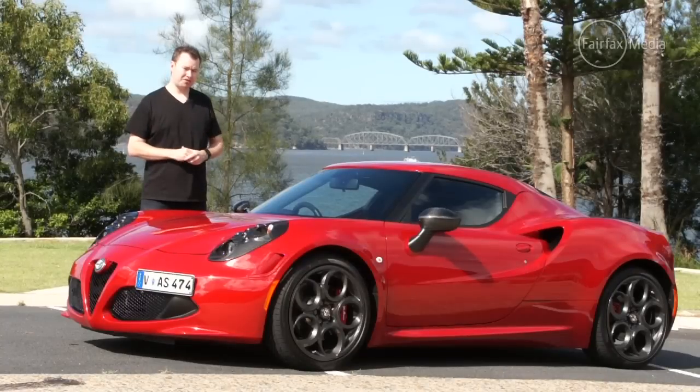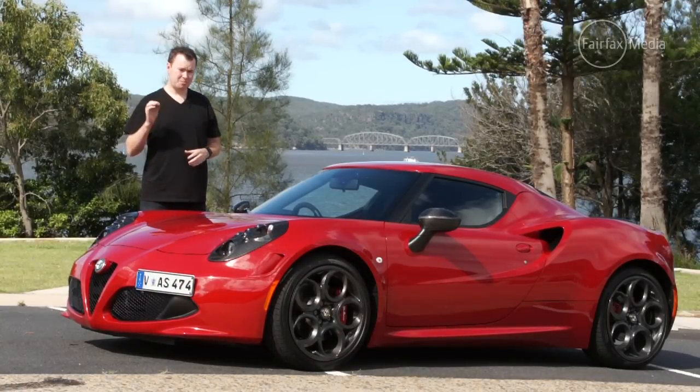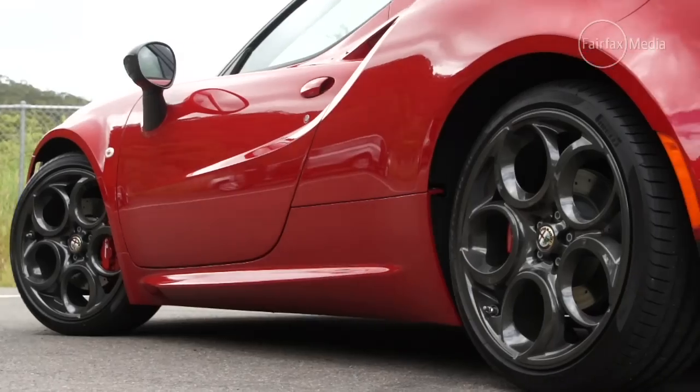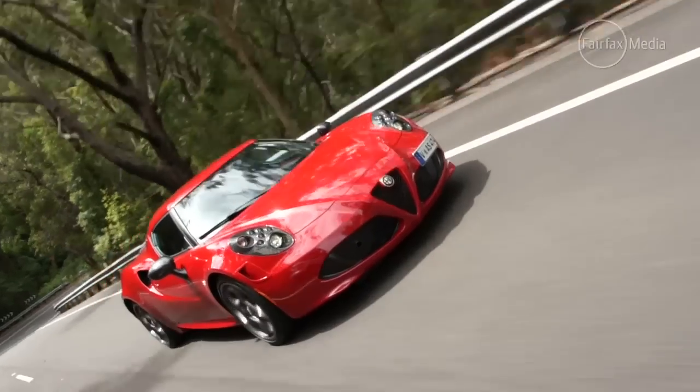If this is the sign of things to come from Alfa Romeo in the future, then its best days could actually be ahead of it. The iconic Alfa Romeo is well and truly back with the 4C.